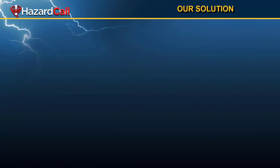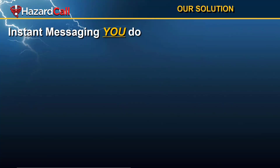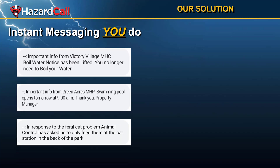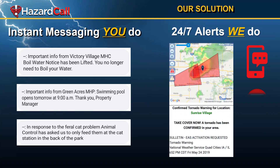In a nutshell, we do two things. Our solution provides a way for an on-site manager to send instant messages like the ones you see on the left-hand side of the screen. They could be about anything going on in your community that residents need to know about. In addition, we are monitoring the weather 24 by 7 and notifying residents by text, email, and if it's bad enough, an actual phone call that dangerous weather is headed to their location. They see an image of where that weather is relative to where their community is located, and essential safety suggestions.